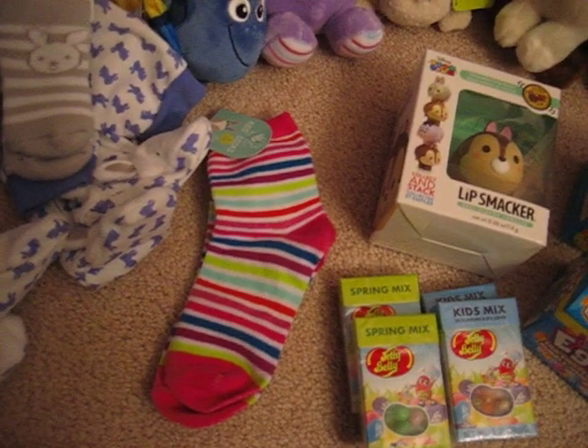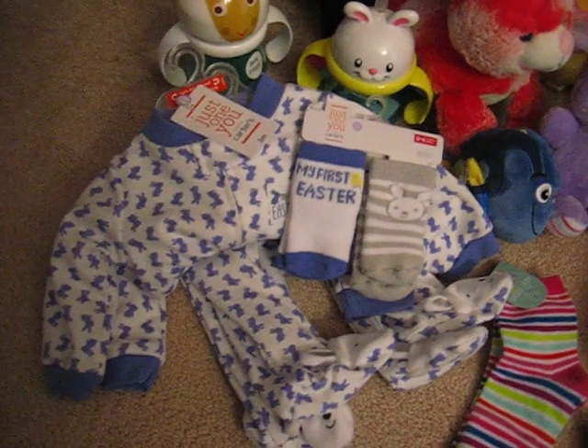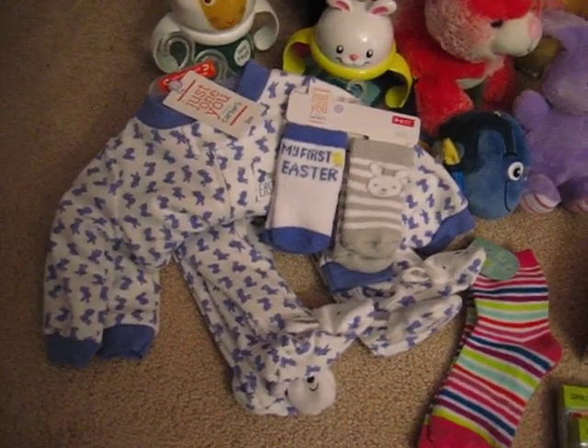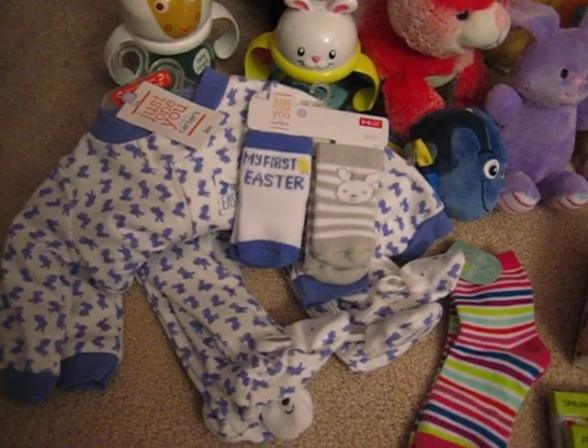Some kids' socks, regularly $1, only a dime today. And then I found some infant wear — a two-pack of socks for $0.49.